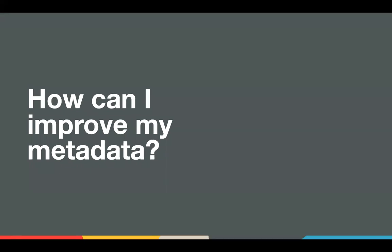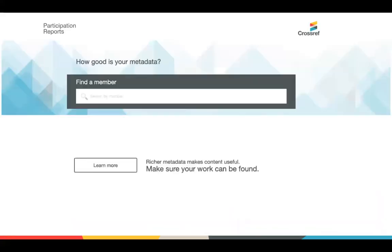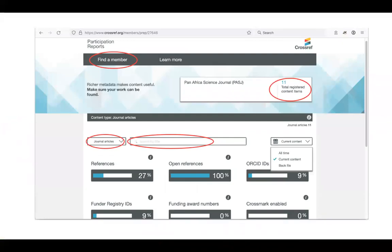I want to talk about improving metadata. The first step is knowing what's in it and what's not. A couple of years ago we created participation reports — a simple search you can look up yourself as a member to get an overview of what's in the metadata and what might not be. This is updated pretty regularly, so once you start registering content with Crossref, you'll get this profile. You don't have to have a lot of content or be a member for very long to use it, and it doesn't matter what you publish — there will be a participation report for it.